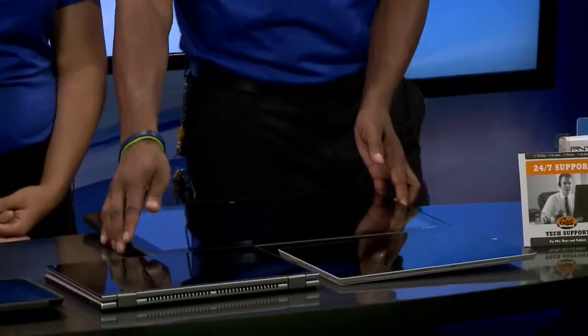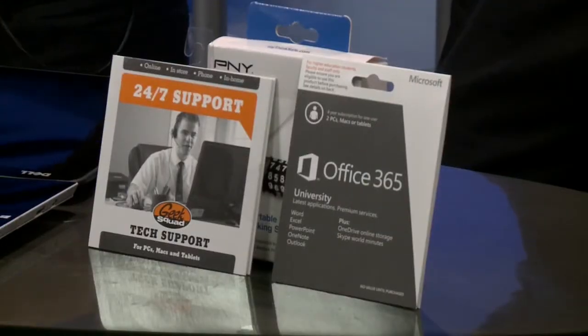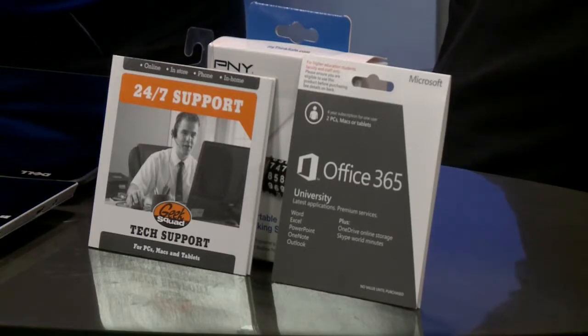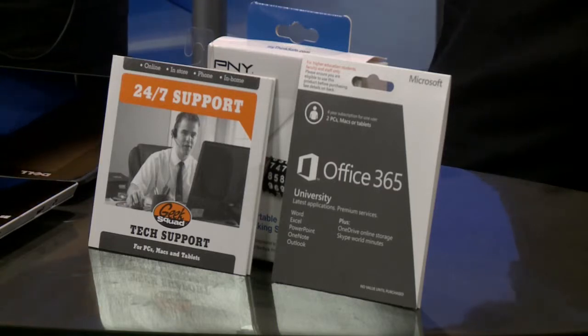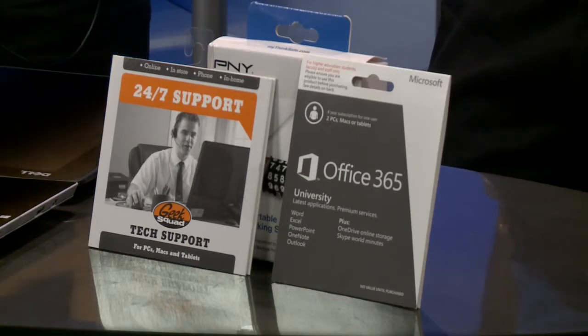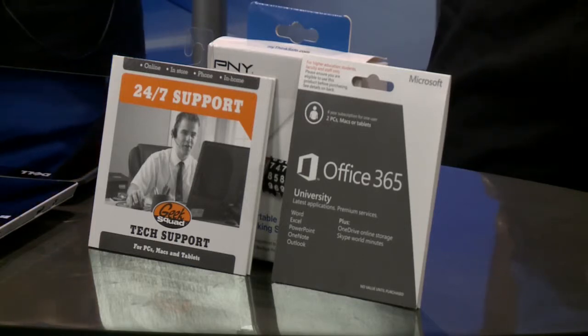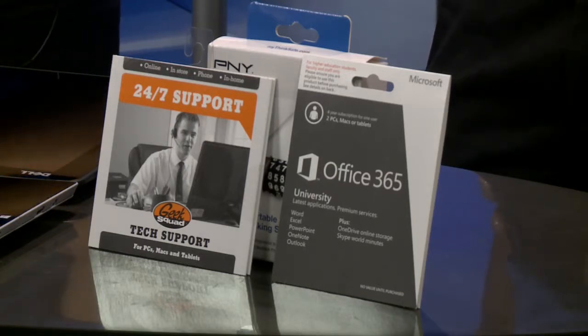Once you get the computer, there are other things of course — antivirus and other programs. When you come to Best Buy, we have the best solutions available and we price-match all those things too. For example, Microsoft Office — we have the University Edition. As a student, you can get a really good discount on it for multiple years, so you'll get your Word, PowerPoint, and Excel that you need while you're in school. Antivirus is also really important in the sense that you are protecting your device software-wise, so you want to have all that loaded on before you leave.